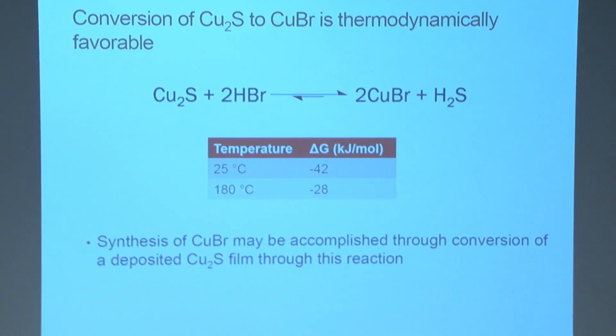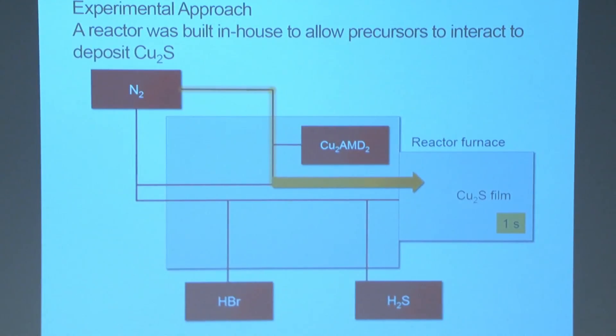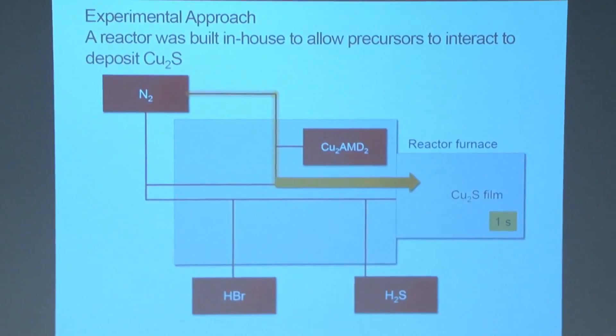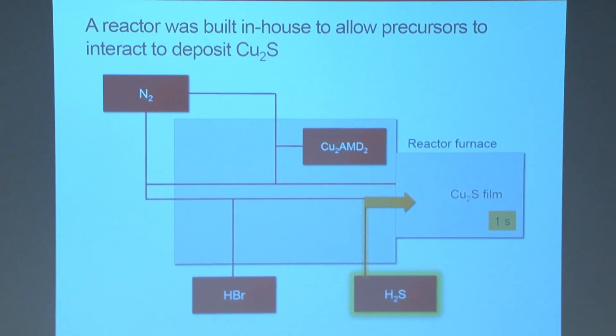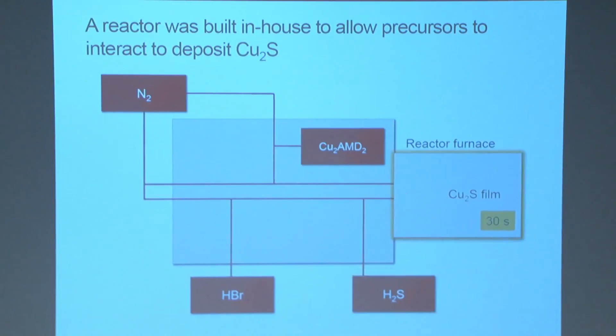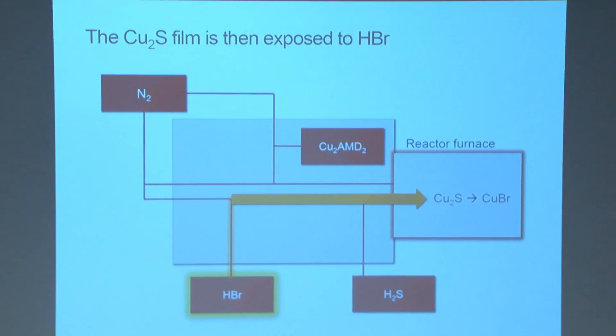This conversion is shown to be thermodynamically favorable at both 25°C and 180°C. To do this, we used a custom-built Arduino-controlled CVD reactor. A nitrogen carrier gas is pumped through the reactor to bring the copper precursor into the reactor furnace. One pulse of hydrogen sulfide is introduced for one second, and these two interact to synthesize copper sulfide. Once we have a copper sulfide film, we expose it to hydrogen bromide to obtain a copper bromide film.